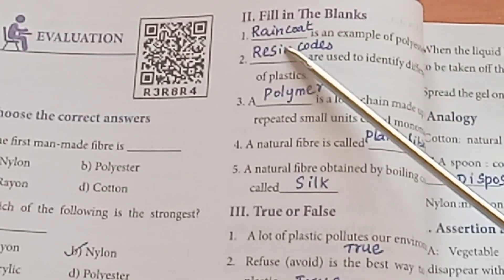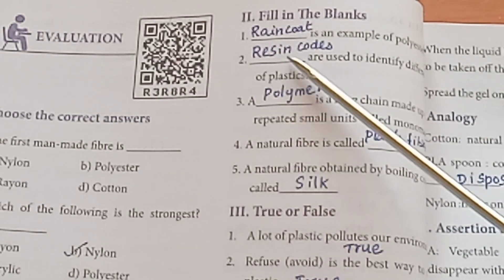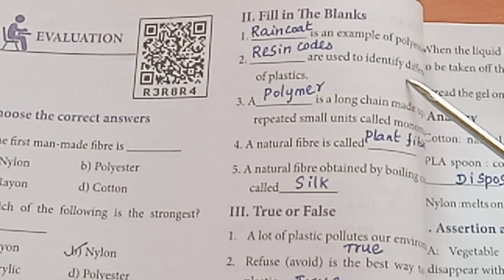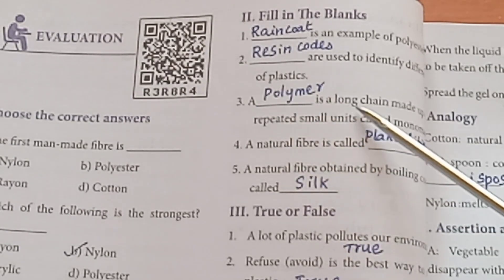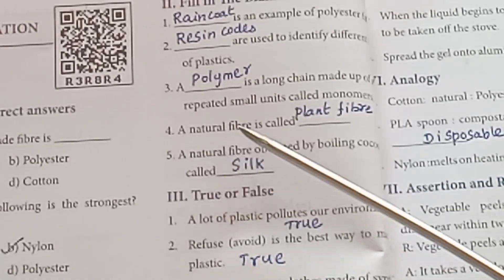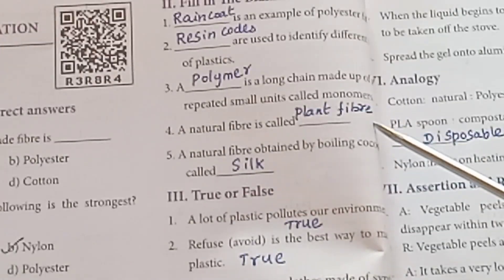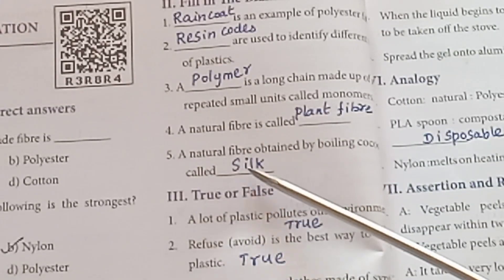Round 2: Fill in the Blanks. A raincoat is an example of Polyester. Rexene coats are used to identify different plastics. A polymer is a long chain made up of repeated small units called Monomers. A natural fiber is called Plant Fiber. A natural fiber obtained by boiling a cocoon is called Silk.